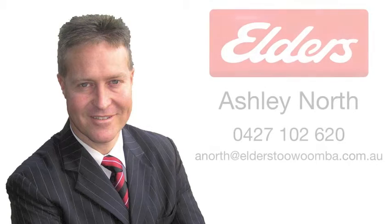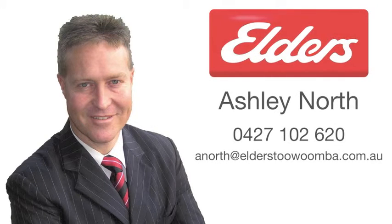To be one of the first to receive information on other properties fresh to the market, ask Ashley how you can be a part of his electronic database.